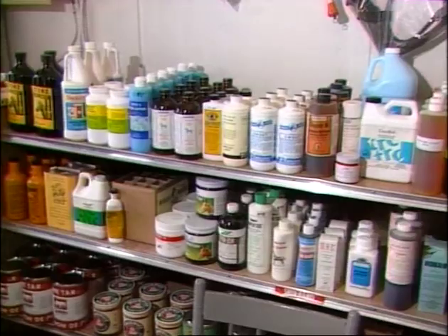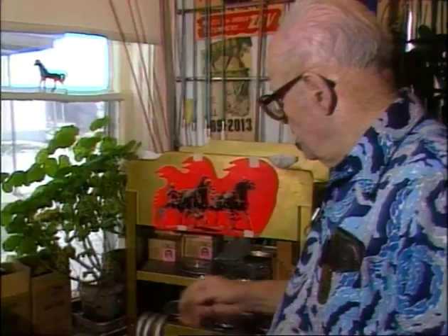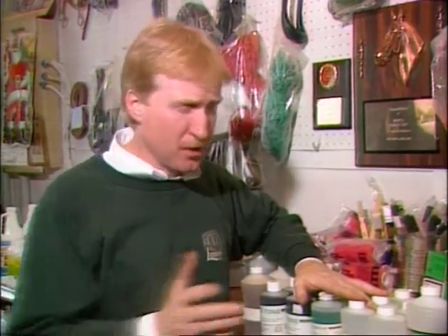It's a one-stop shopping center for the horsey set. There's everything from ointments for what ails your horse to new shoes and what nails them. There's everything you need here for your horse, but some of it may not make a whole lot of horse sense.